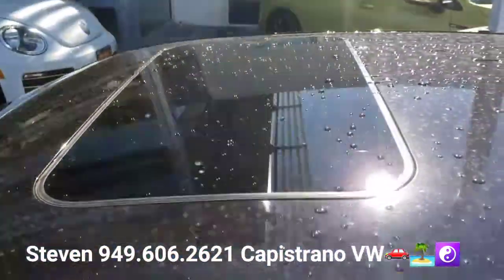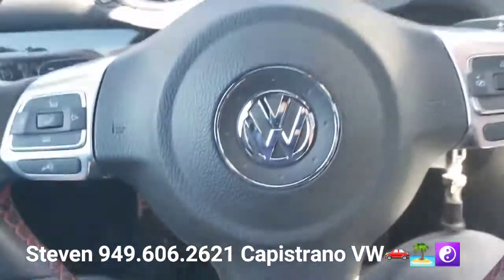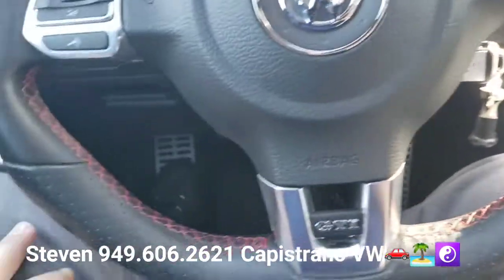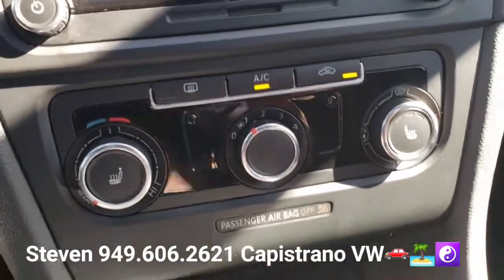It does have the sunroof too, and the plaid cloth seats which are really cool. You've got your brushed aluminum pedals, the GTI floor mats, and the leather-wrapped steering wheel with red stitching. It's a multi-function steering wheel and of course has power windows, mirrors, and door locks. It also has heated front seats.